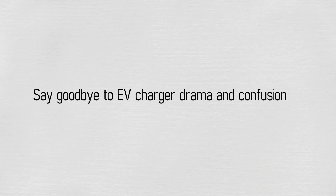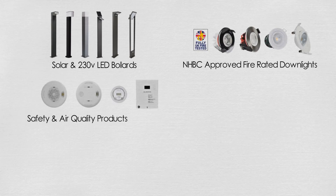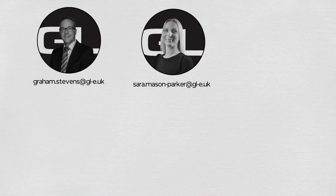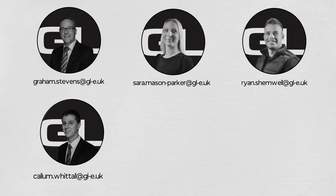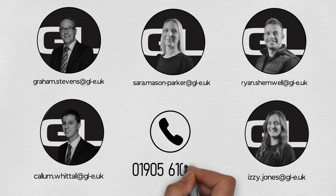Say goodbye to EV charger drama and confusion. For 20 years, GL have supplied electricals to the house builder through this existing supply chain. Find out how easy it is to keep it simple and contact one of the team today — by phone, email, Teams, or face-to-face.